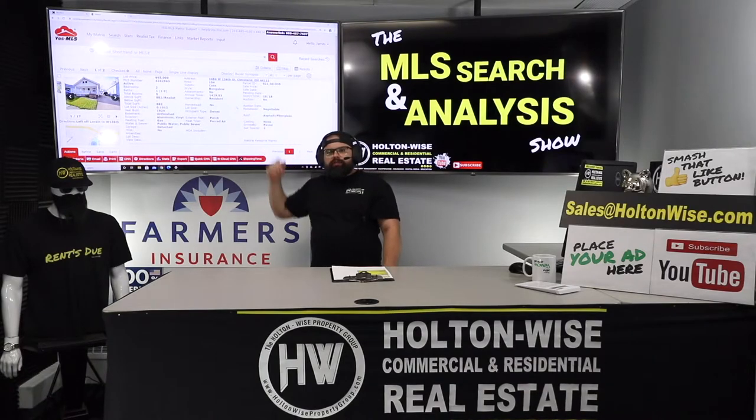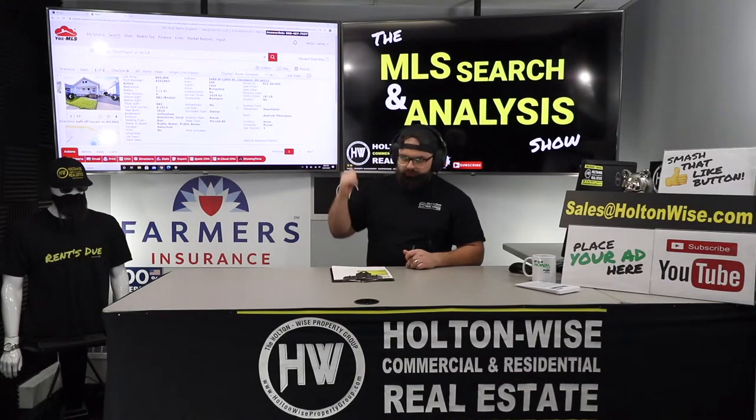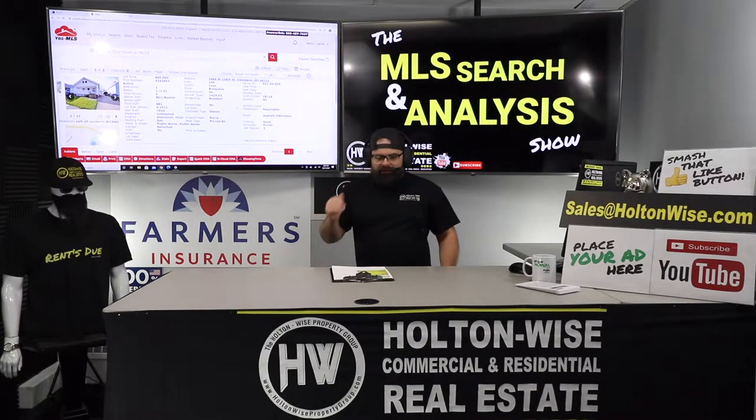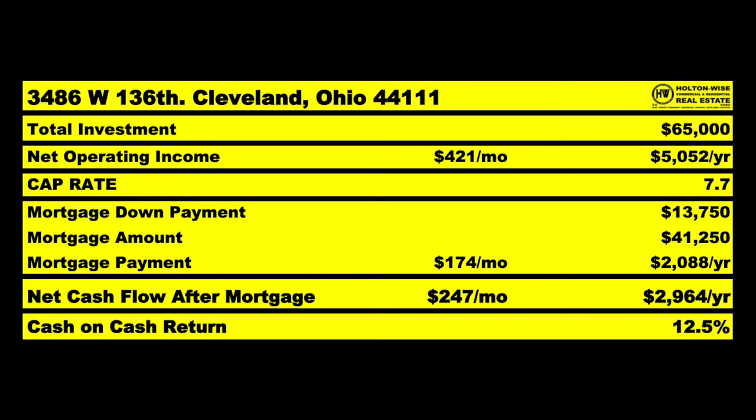They're asking $65,000. The previous one I just did for you, I said let's pay $65,000 for that one — those folks wanted $80,000 though. These guys want $65,000, but I don't want you to pay $65,000 for this because I want you to spend $10,000 on repairs. So I'd like to see you spend $55,000 acquiring it, then put in that $10,000, totaling $65,000 all-in. This would be a 7.7 cap rate. Your cash-on-cash factors in the $13,750 down payment plus the $10,000 in initial repairs to get it Section 8 ready, calculating out to 12.5%.